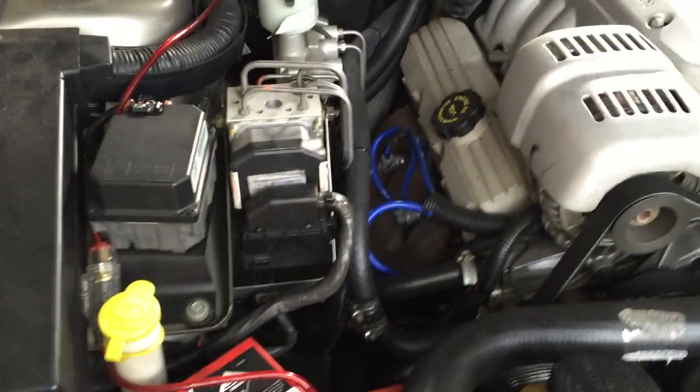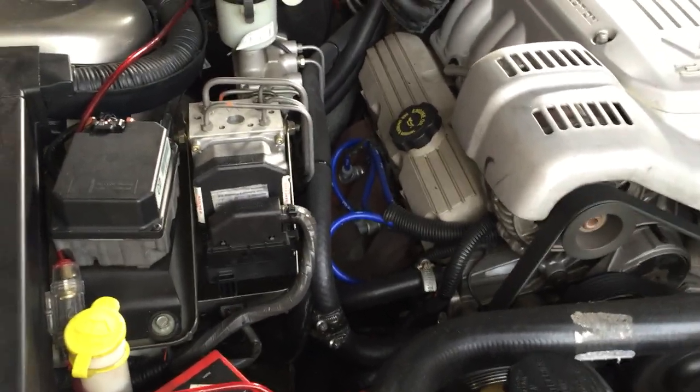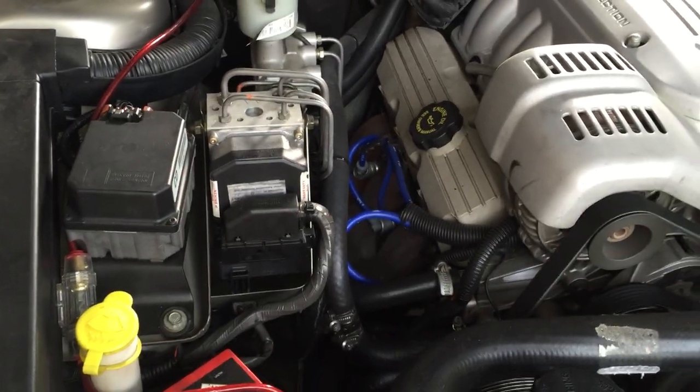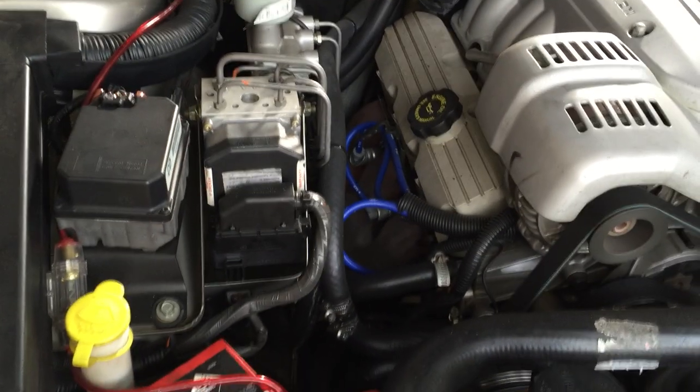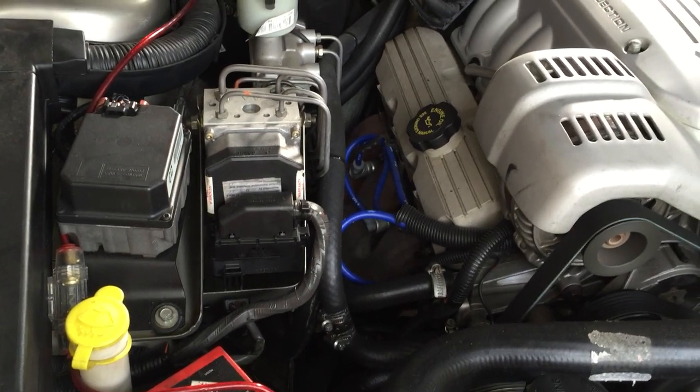Right now I can see my radiator fan is going nuts - it's on all the time. It's supposed to come on automatically every now and then, but it's on all the time. This all has everything to do with the ABS. I'm going to change it within a week.